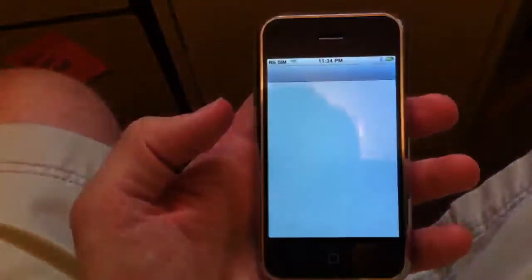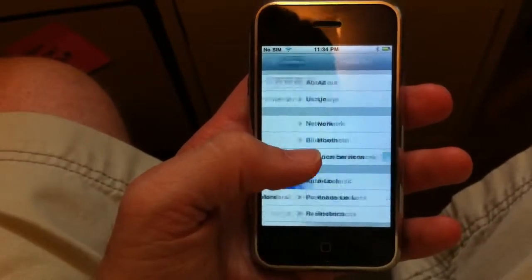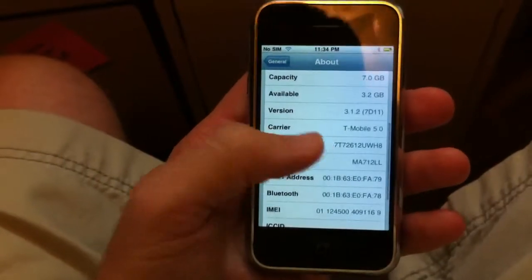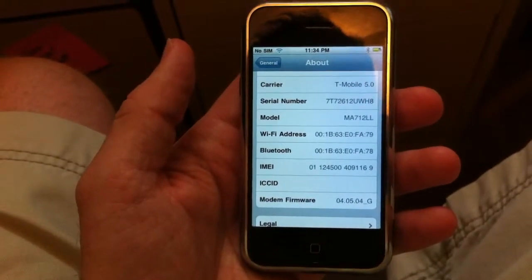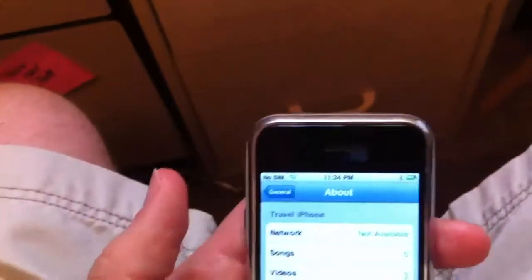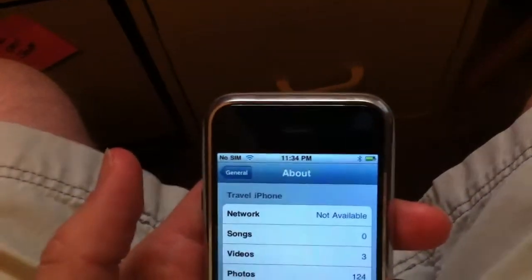You can see that it is currently on version 3.1.2. It says it was on T-Mobile last. It's jailbroken and unlocked. The modem firmware is 04.05.04_G. You can see it is currently on Wi-Fi and the Bluetooth is on, so those are working.